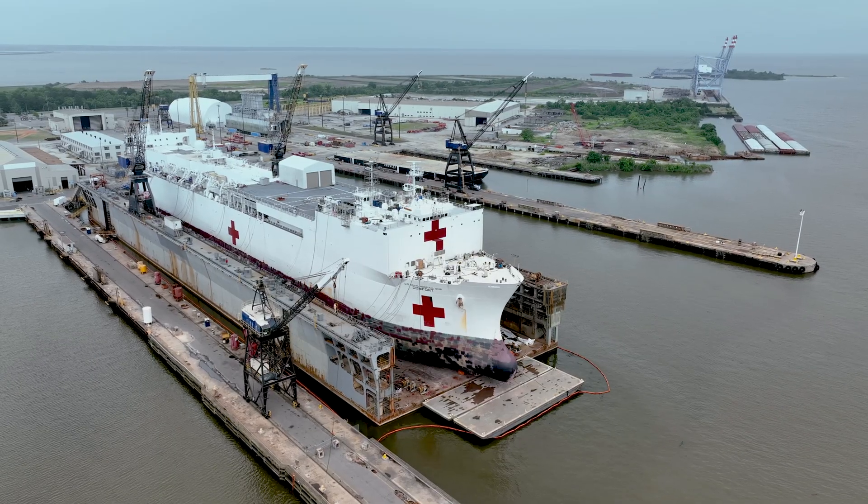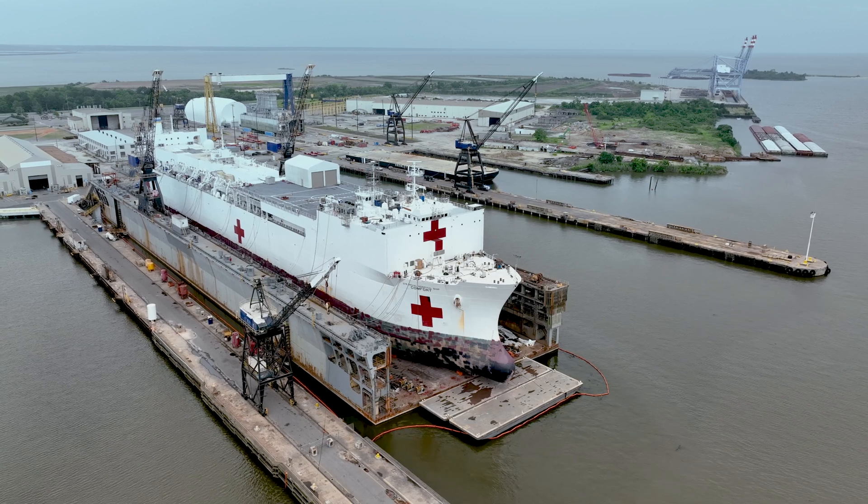Traditionally, part of ship hull maintenance and inspection has included dry docking, which unfortunately comes with high associated costs amplified by the operational time lost by having that ship out of the water.